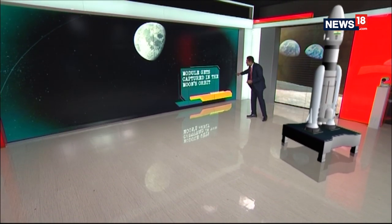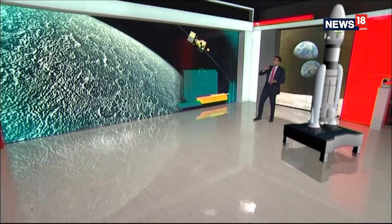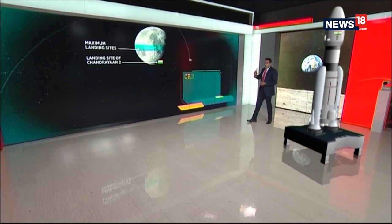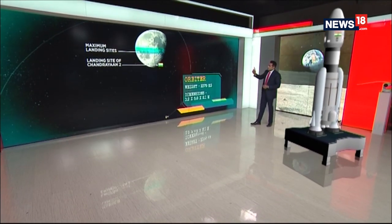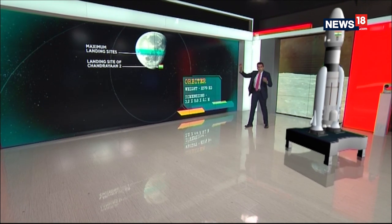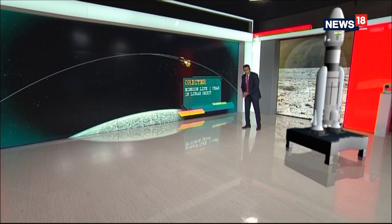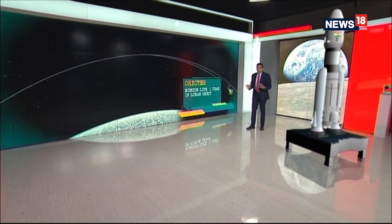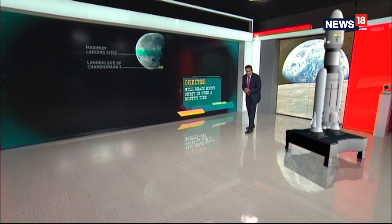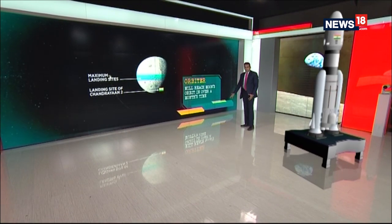As it enters the lunar orbit, the module gets captured into the Moon's orbit as it moves out of the Earth's orbit, and then it's pulled by the Moon's gravitational force. There are maximum landing sites towards the centre part of the Moon — that's where most space nations have sent their Moon missions — but India is going where no one else has gone before. We are in search of water, helium-3, and the Vikram Lander will attempt to land on the Moon's surface.